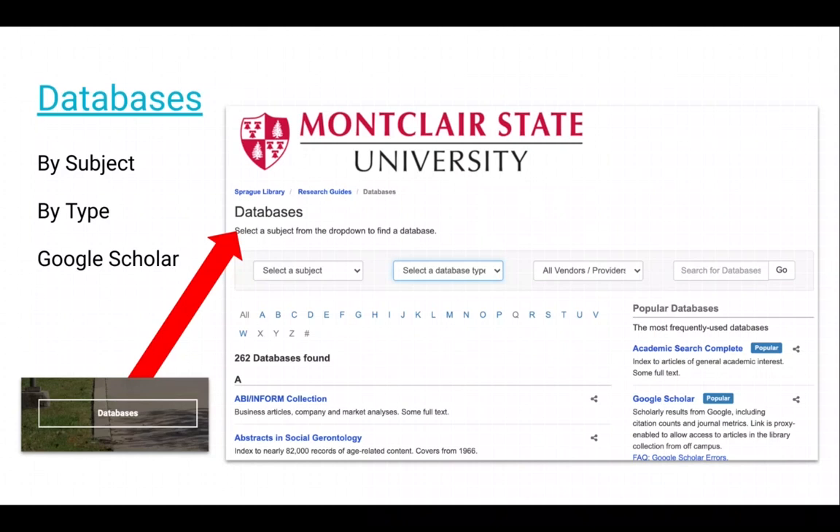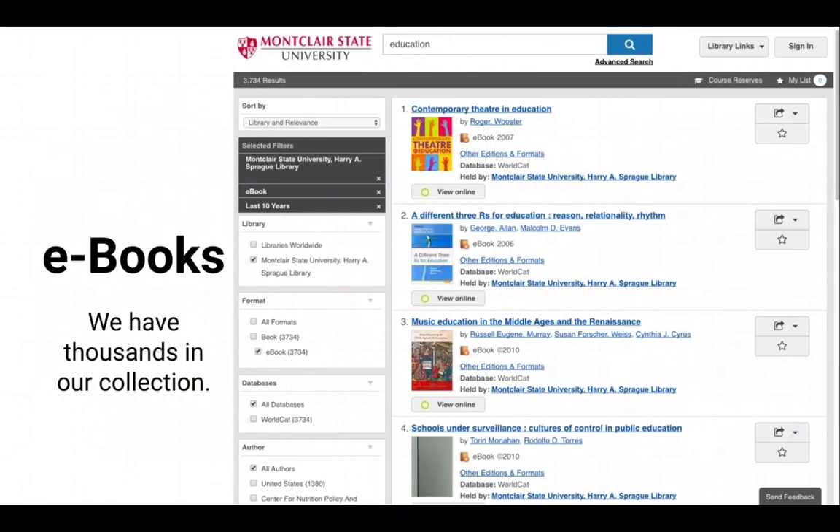If you use Google Scholar, you'll want to be sure you've either set up your Scholar settings and library links page, or use it from this database list — that way it connects you with our subscriptions. You can also access ebook collections from here, since they are technically a database of ebooks. Find our ebooks in the library catalog; we've got plenty. Some of them are purchased on demand as you find and use them in your search.